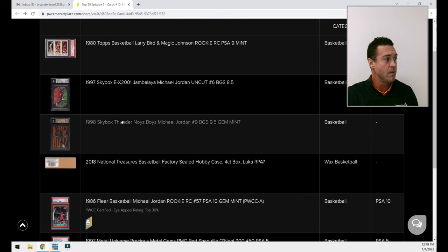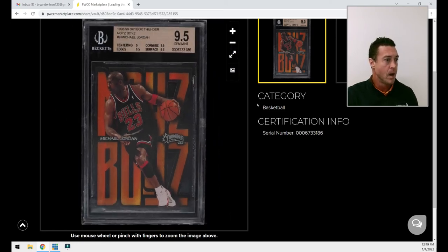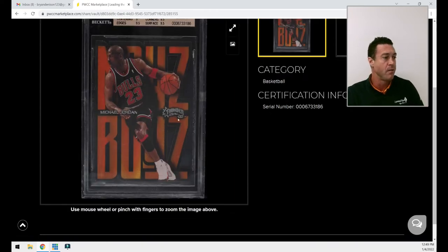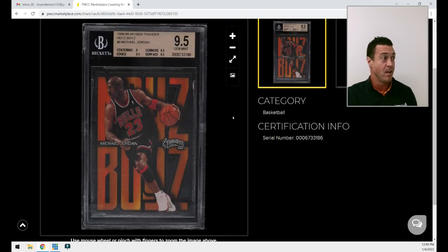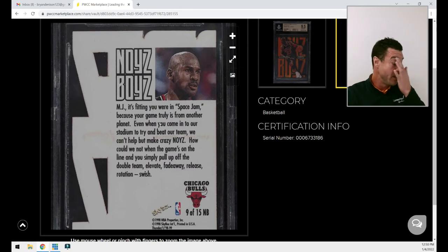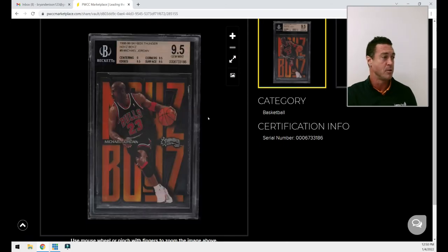Card number 9 will be familiar to any true Jordan collector. It is the BGS 9.5 minimum gem Skybox Thunder 'Noise Boys' from 1998, featuring Jordan in his black uniform. It's a timeless piece — along with Platinum Portraits and the Jambalaya, these are all the Jordan inserts we're all chasing. I was blessed enough to get it in 9.5 condition relatively early. The back reads: 'MJ, you were in Space Jam because your game is truly from another planet. Even when you come into our stadium, we can't help but make crazy noise.' At this stage of his career he was literally putting people in a blender in the mid-post with an untouchable fadeaway.